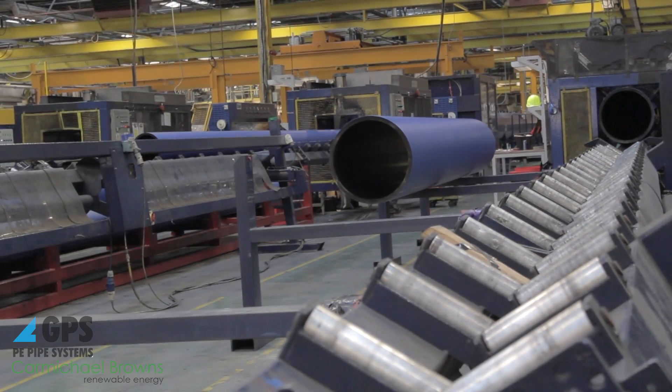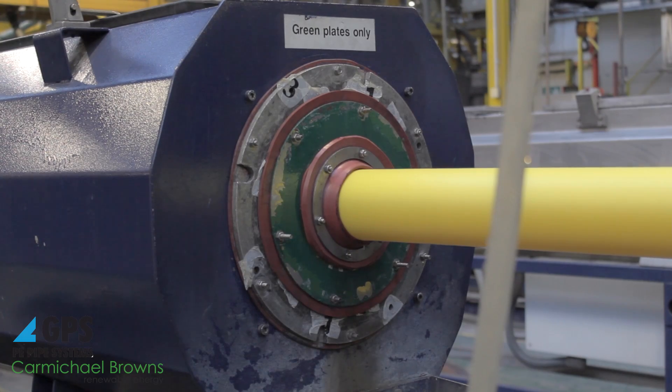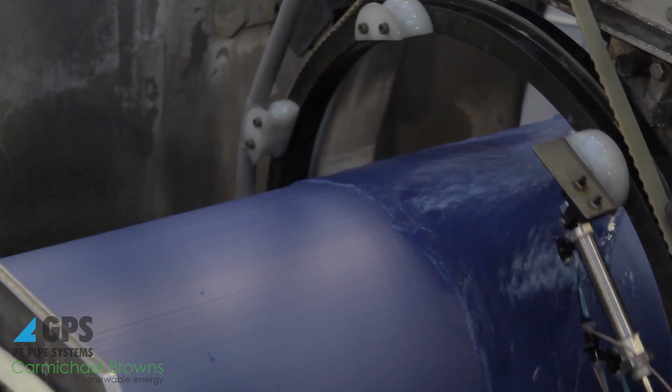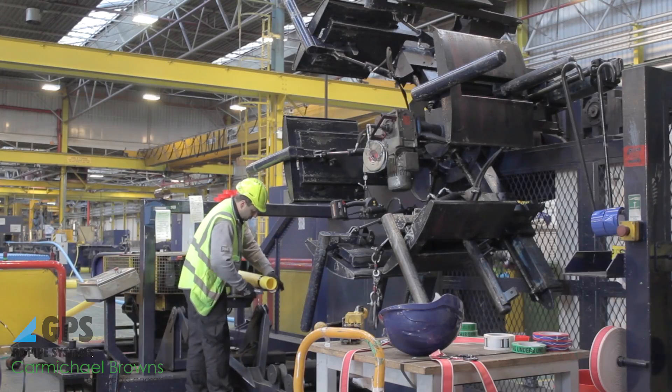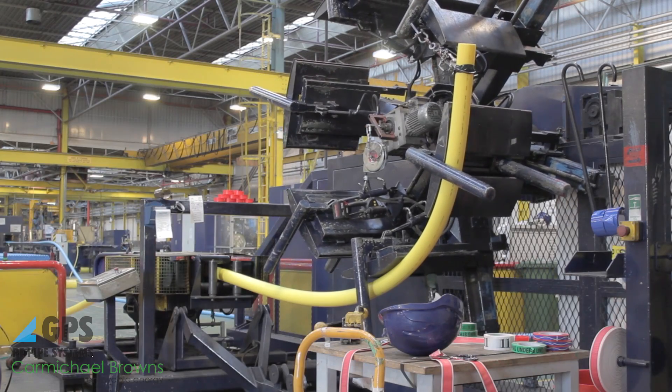The pipe is manufactured on site and the manufacturing process is very energy intensive. We use up to 16 extruders and as you can imagine our electricity bill is quite high. So we're always looking at ways of reducing that and obviously also reducing our carbon footprint.